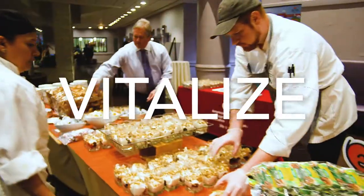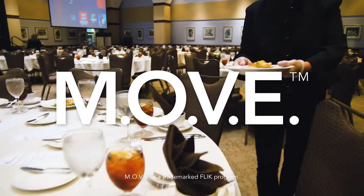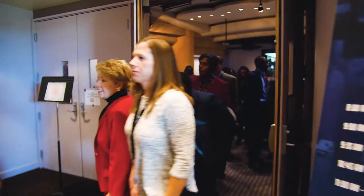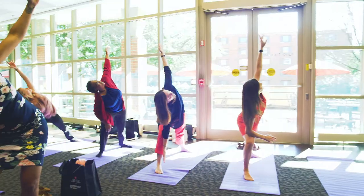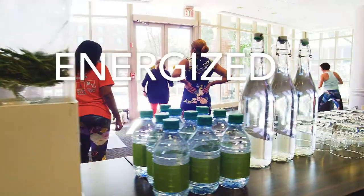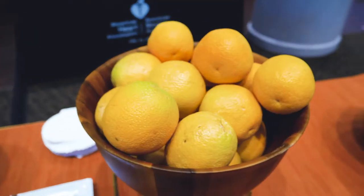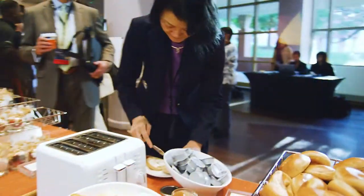Motivate. Optimize. Vitalize. And empower. Move. Something so simple, yet so impactful. By creating a meeting setting that focuses on keeping attendees fueled, focused, energized, and hydrated, Kellogg takes that load off your shoulders, so you can focus on the content of your meeting.